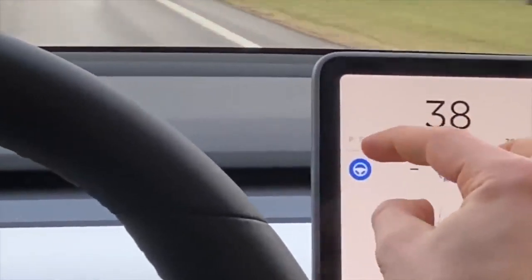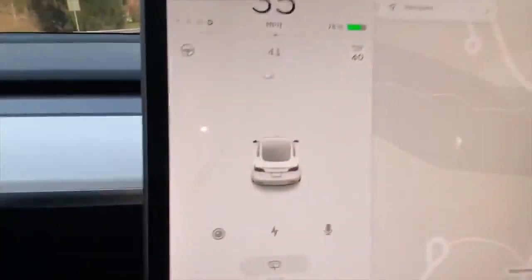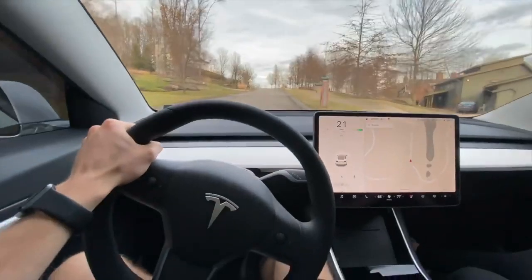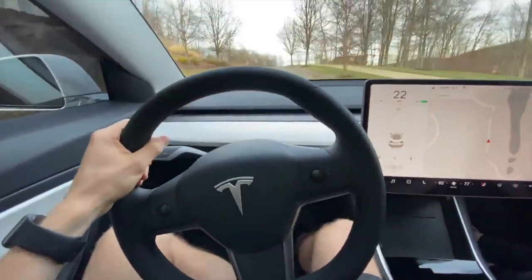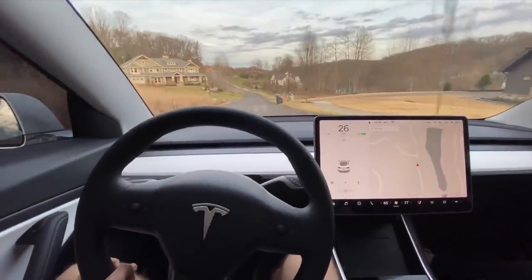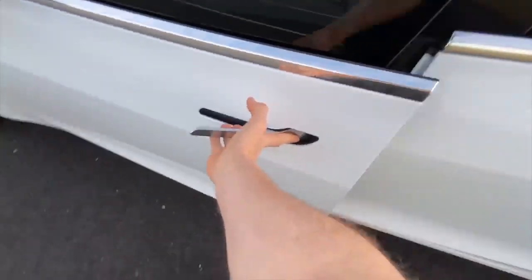This is the future — Teslas, electric cars, technology-packed vehicles. I know traditionalists are going to say these Teslas are garbage, but please come up with a good reason why. Panel gaps, fitment issues, build quality, software issues — that doesn't make the car a piece of crap. It just means it needs a little bit of work, which I do believe Tesla is going to fix. The cars aren't crap; the company's customer service is what needs work. I still highly recommend buying a Tesla.